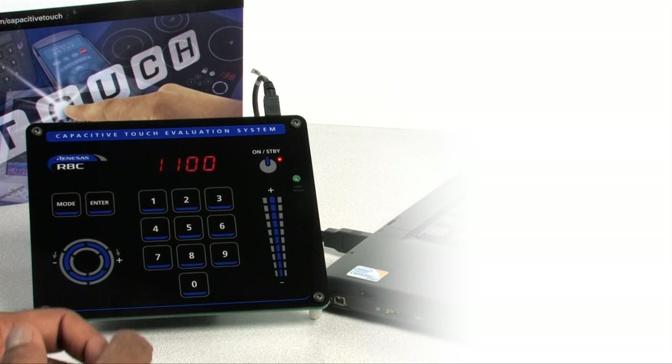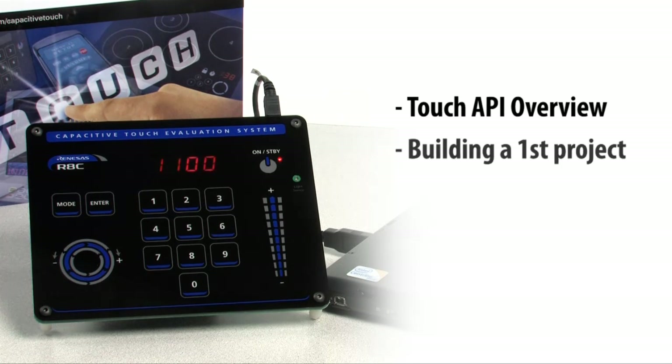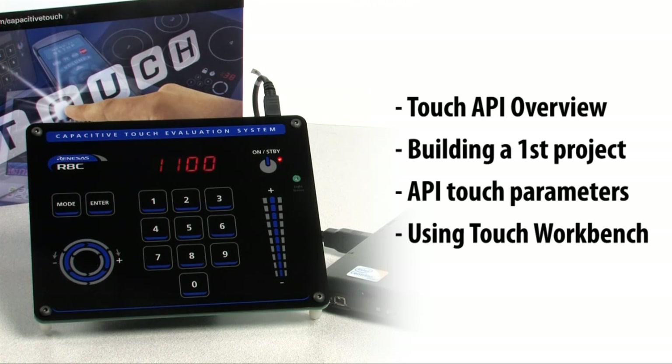These steps show the basic functions of the pre-programmed demonstration code for the Renesas Capacitive Touch Evaluation System. Further investigation of the kit is done via lab-style examples, including an overview of the Renesas Touch API, building a touch project with the Renesas HEW IDE, examining some of the basic touch parameters key to the Renesas Touch Solution, and using Renesas Touch Tuning tools known as Workbench to evaluate and tune the touch performance.